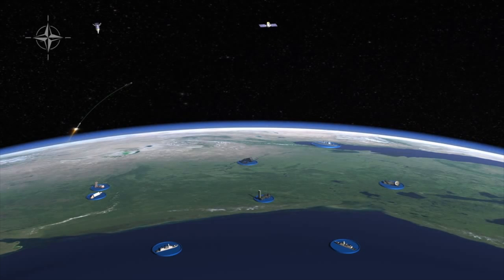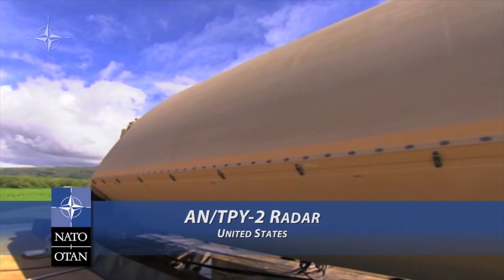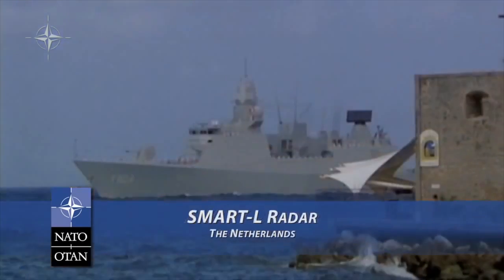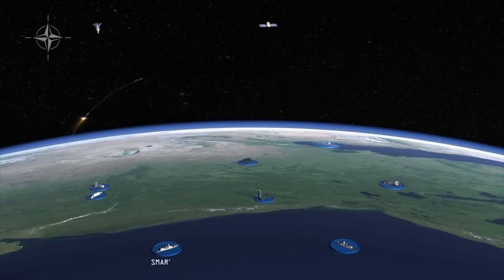As the hostile missile continues its ascent, the engine concludes its burn. At that point, the infrared satellite can no longer detect it. Long-range sensors, such as the United States land-based AN/TPY-2 and the Netherlands sea-based Smart-L radar, then detect and track the missile. They forward the information to the command and control system so that intercept solutions can be calculated.